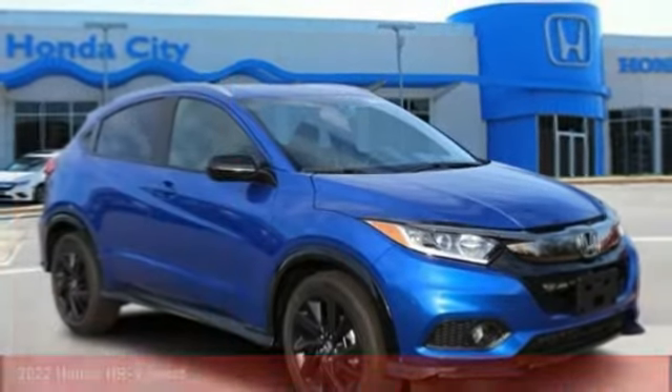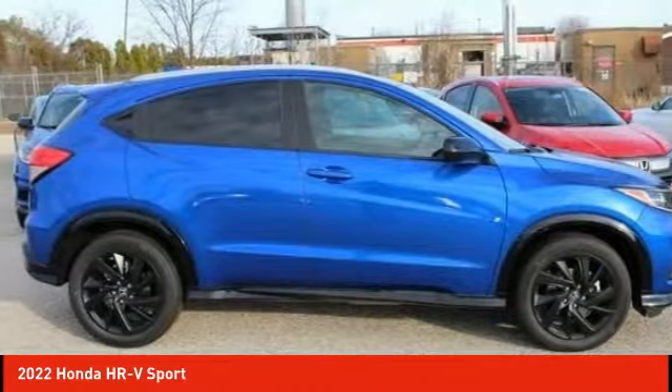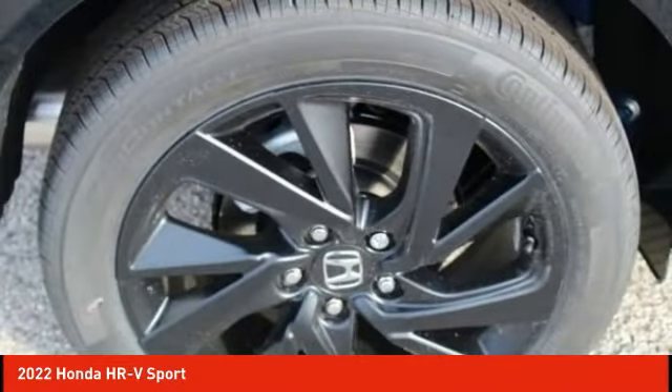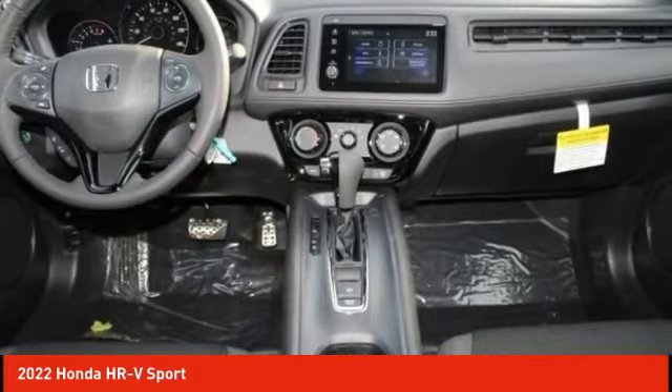Love the 2022 Honda HR-V. The HR-V has a good-looking exterior with a clean design. It comes with a well-tuned suspension and a handsome and flexible interior with tons of options to choose from. Here are some of this vehicle's great options.